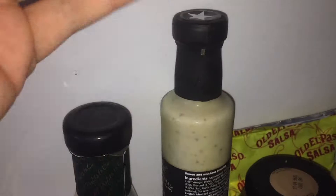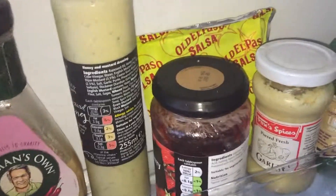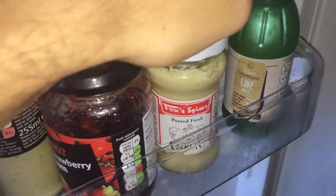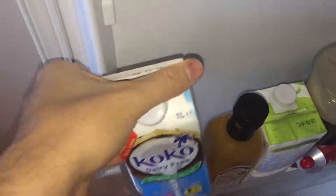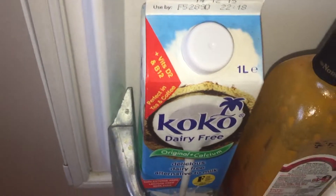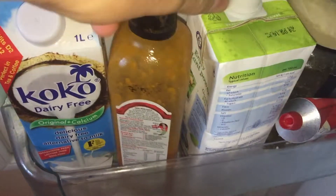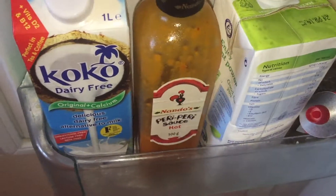That dressing is not vegan, but it tastes really good. It's not open so we haven't used it — we don't see a point of using honey really. We have strawberry jam, garlic, lime juice, and coconut milk. We found that coconut milk is the best for coffees — really really good, tastes great. You can't tell the difference — we gave it to a couple of people and they were like 'whoa, this is amazing.' And we have my favourite Nando's sauce — hot hot hot.